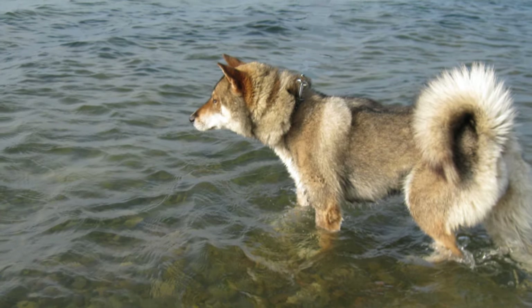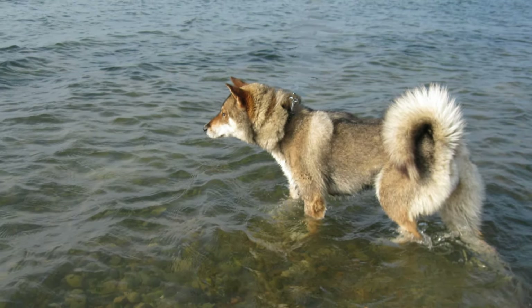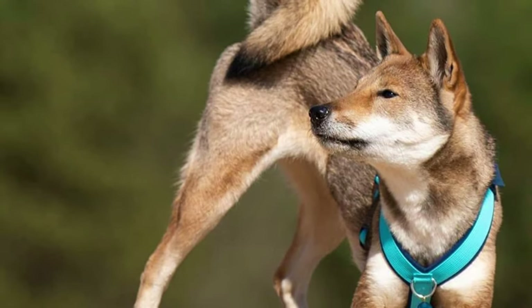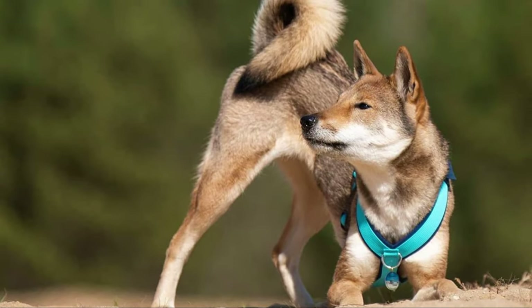The Shikoku is usually a very healthy dog breed and does not suffer much from any hereditary illnesses. Sometimes they can suffer from hip or elbow dysplasia or allergies. The typical lifespan is 10 to 13 years.